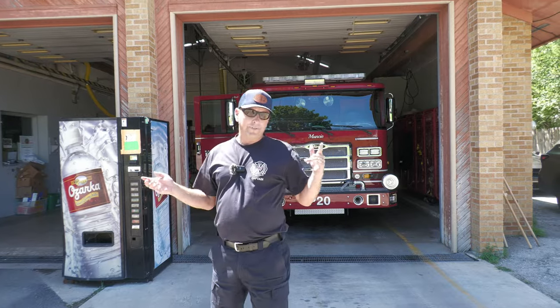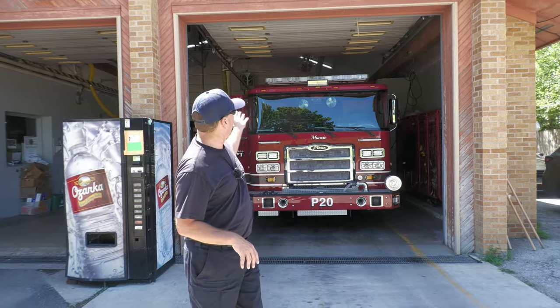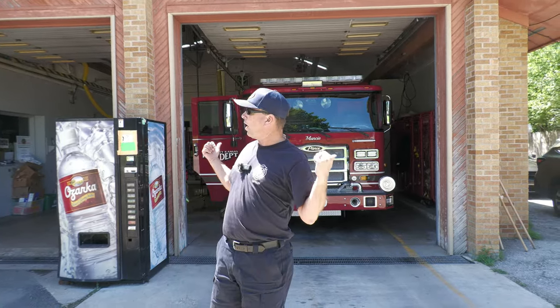All right folks, welcome back to the channel. Captain Steve Pope here, Kansas City Kansas Fire Department. Behind me we're at Station 20.